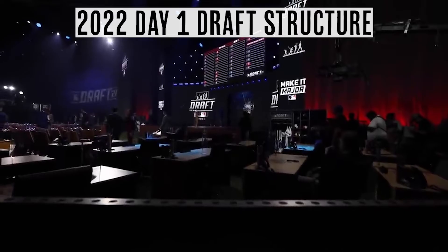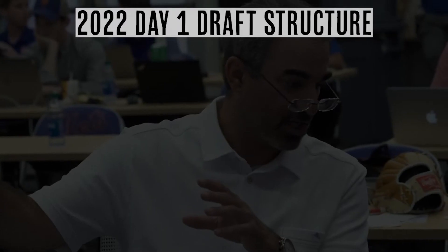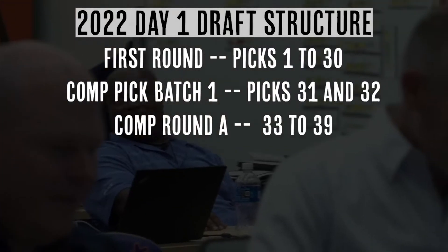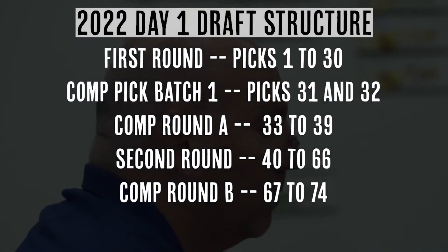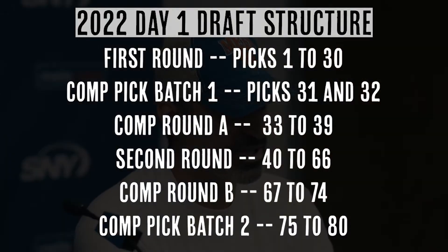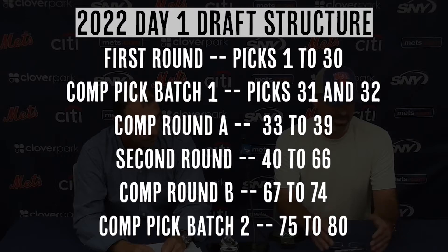Why is this order so kablooey? I don't know, but let's go through it one last time for clarity. First round, compensation picks for small market teams, competitive balance round A, second round, competitive balance round B, compensation picks for big market teams. Third round, fourth round, on and on and on to 20. Got it? Great.